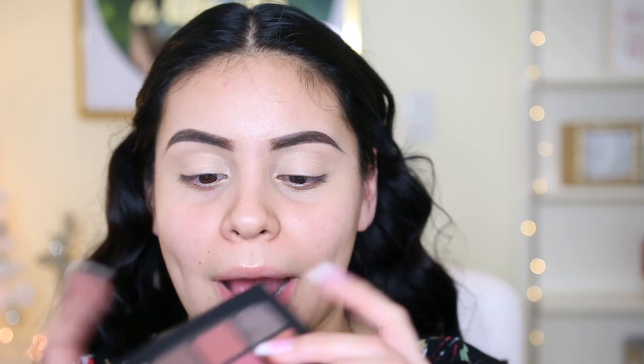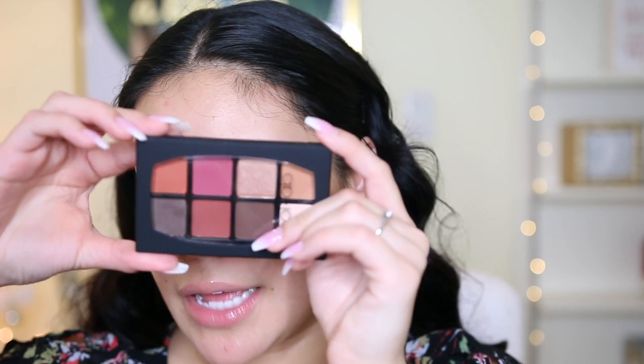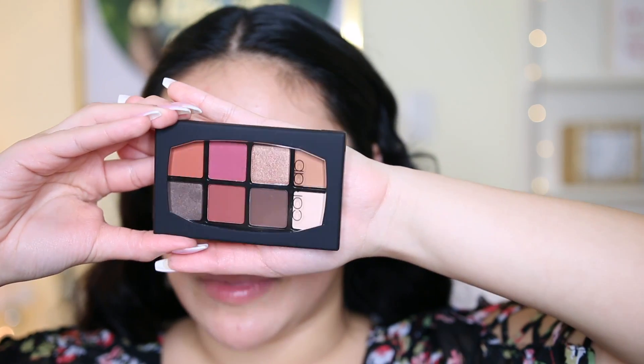I went ahead and carved out my brows using my regular Tarte Shape Tape Concealer, and I also primed with that concealer as well. Moving into eyes, I'm going to start off with this eyeshadow palette — I got the last one and I'm so excited about this. The colors in here remind me of the Anastasia Modern Renaissance Palette.